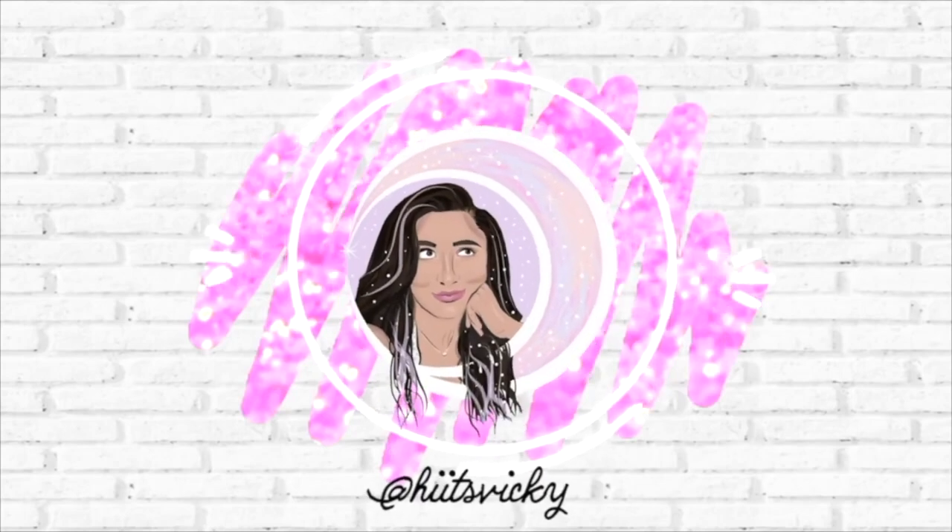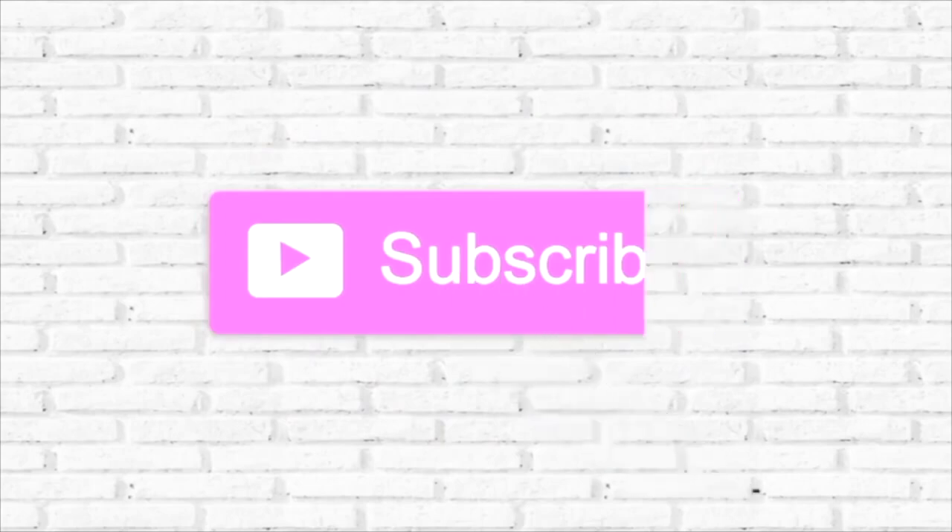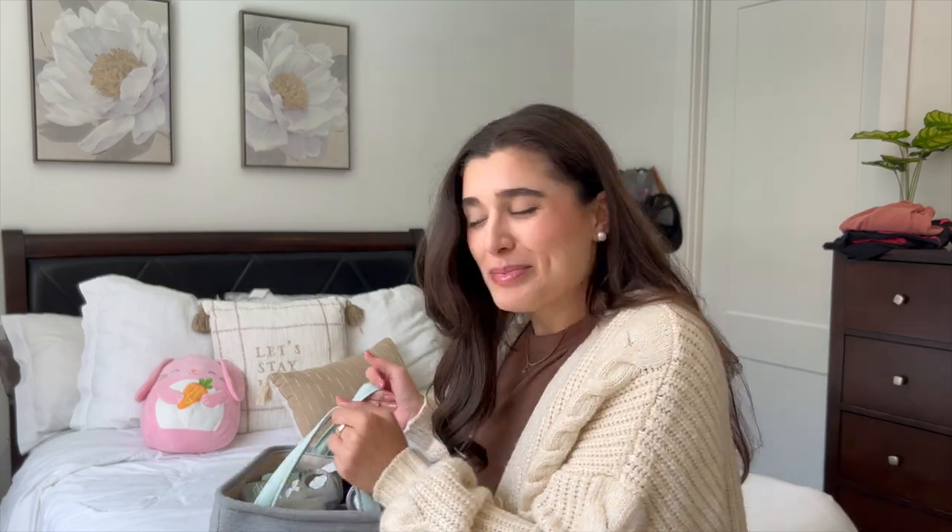Hello guys and welcome back to my channel. Today's video is going to be my empties from the month of May. I cannot believe we're already in June — it feels like this year is flowing by so quickly, but I have an overflowing basket of products so I have so much to share with you guys, including some exciting body care empties. Let's go ahead and get right into it.